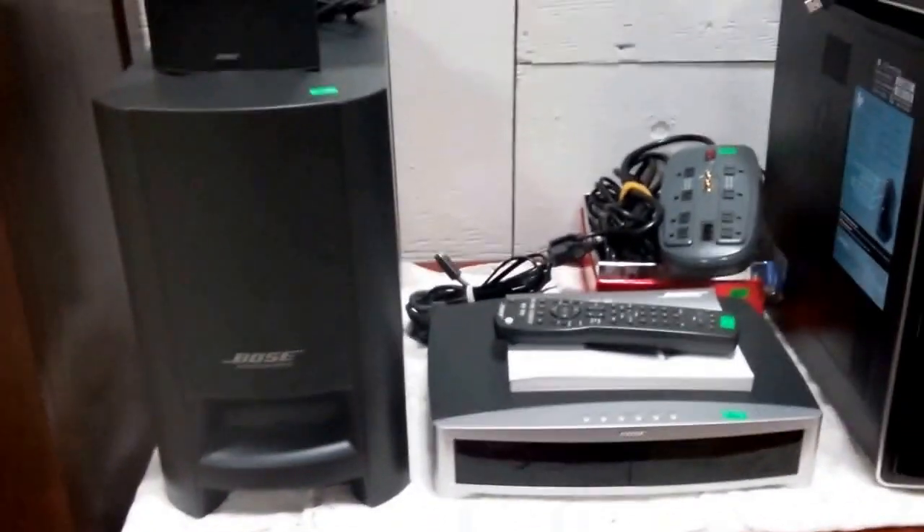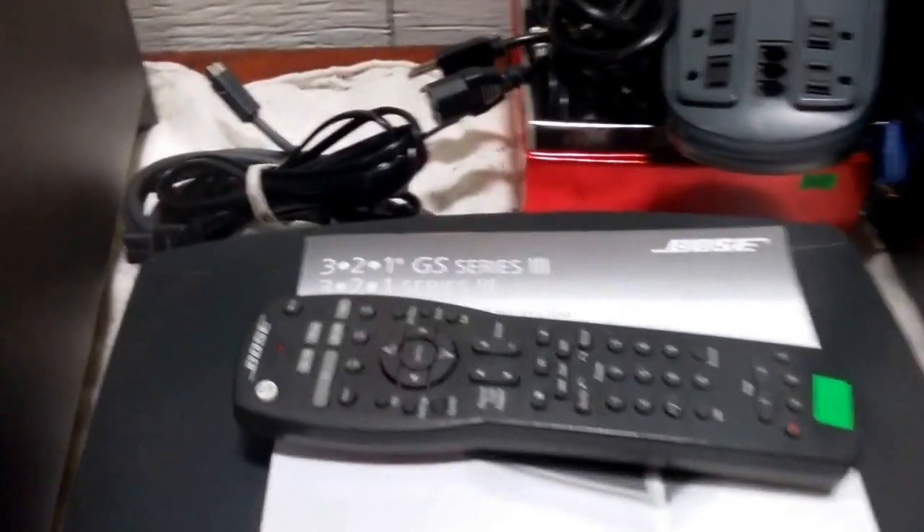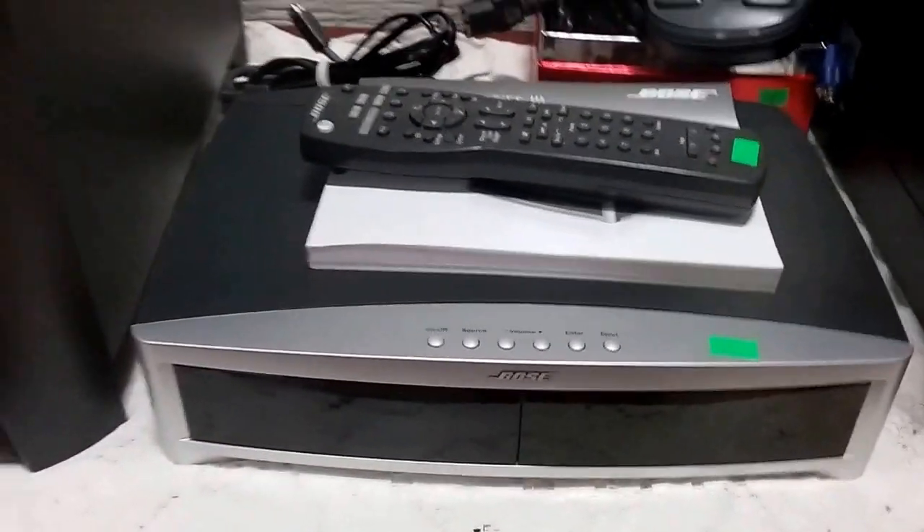Then we have this Bose home theater system right here — 321 G Series 3 with the remote, with the home theater center, with the surround and sub system.